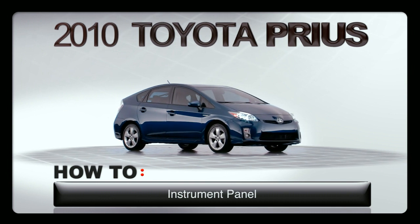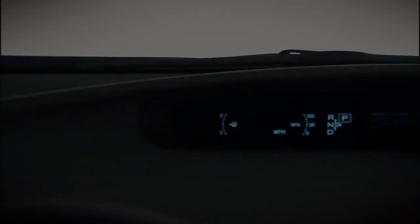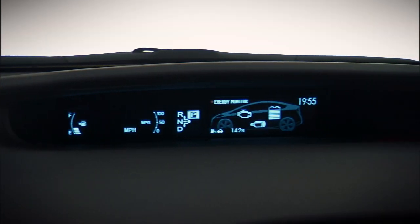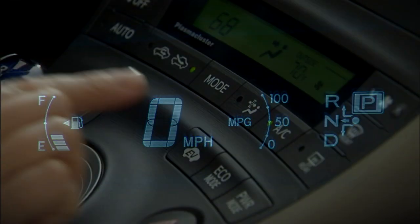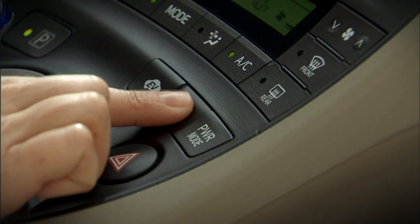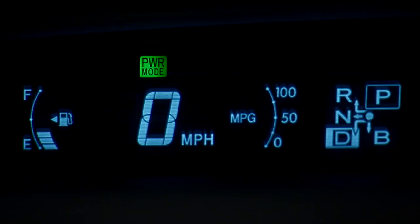The instrument panel in the Prius is conveniently located so it's easy to read. The display shows vehicle speed as well as various indicators such as EV, eco, and power mode indicators.